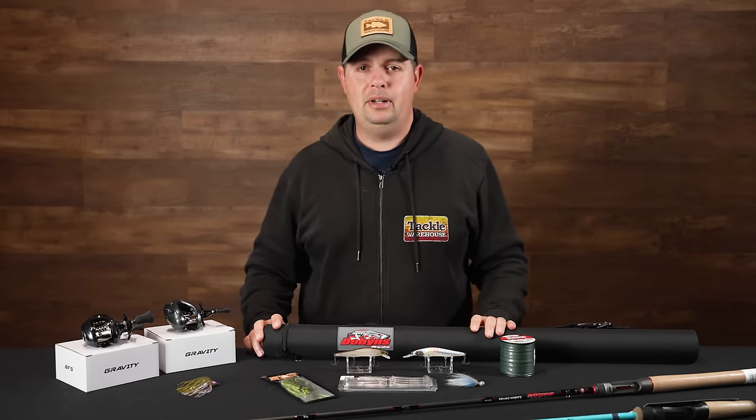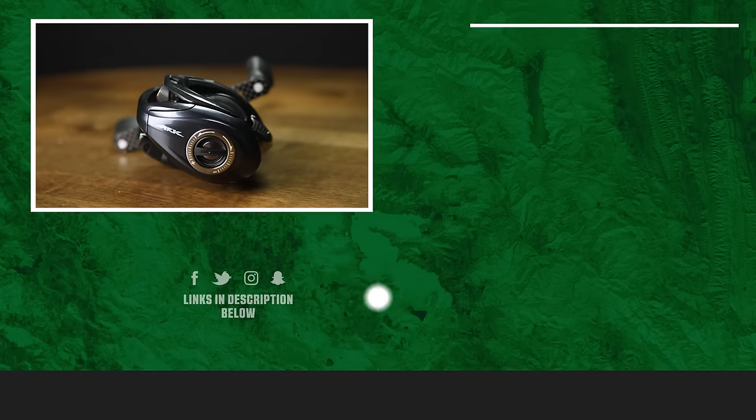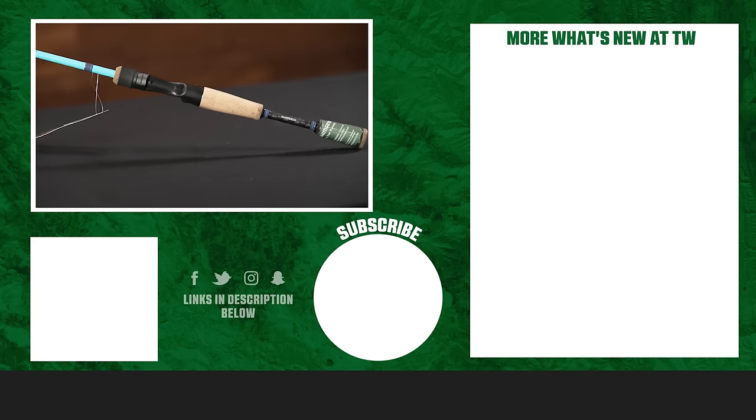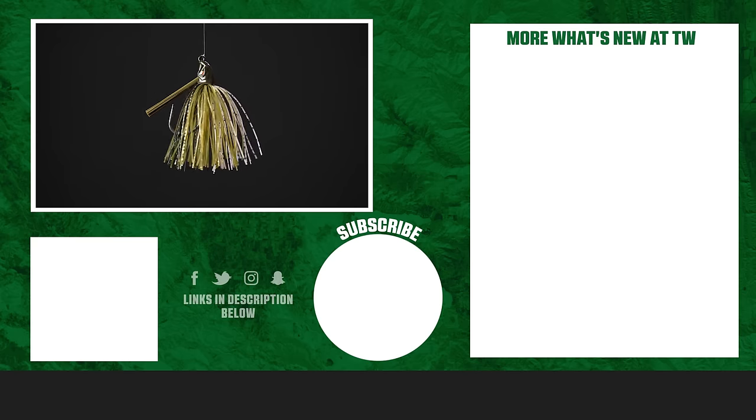That's going to wrap up today's episode of What's New at Tackle Warehouse. For more information or to purchase any of these products seen here today, click the shop link in the description below. If you enjoyed this video, hit the like button, subscribe to our channel, and let us know in the comments which one of these products you're most excited about.